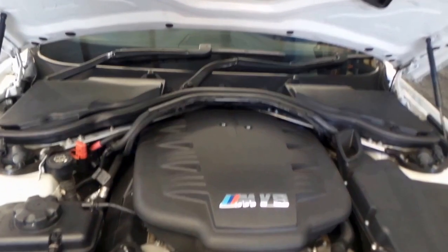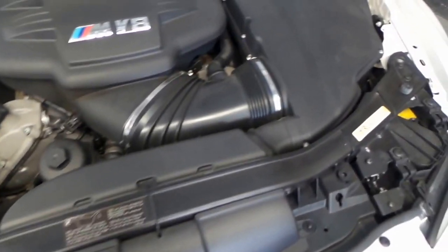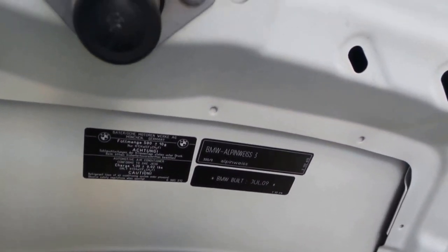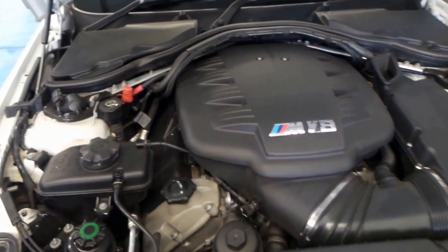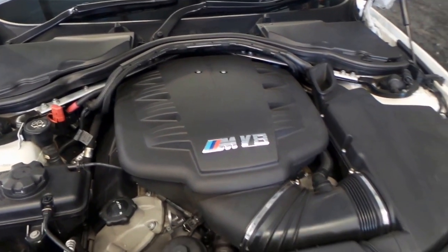I'll show you under the bonnet now — we'll have a look at that juicy 4-litre V8. There she is, the beast, all nice and clean. Under here all the original tags are in place, including the build date and the colour coding — Alpine White. And it's telling me that there were only 300 of these built in Alpine White. It's very rare.